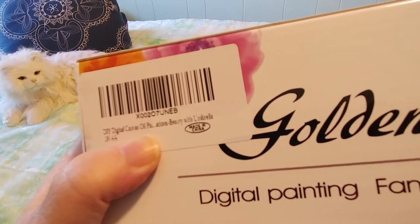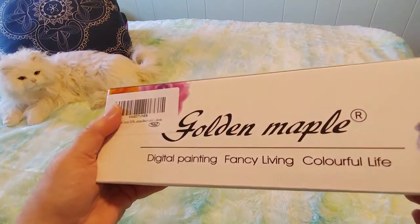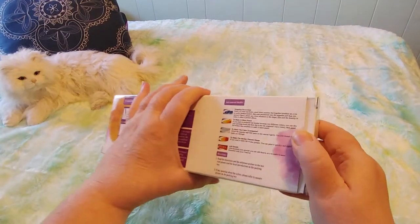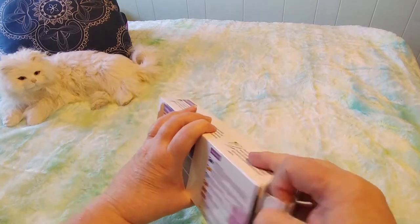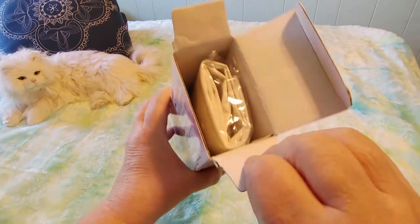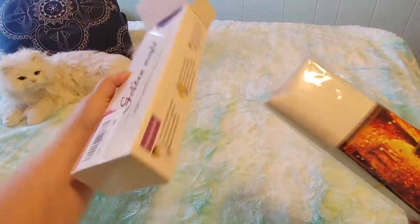This is 'beauty with umbrella.' I did not know I was getting an oil painting. I always wonder — oil paintings do not dry quickly — so I don't know whether this is really an oil or if it's an acrylic. Let's take a look at the set.